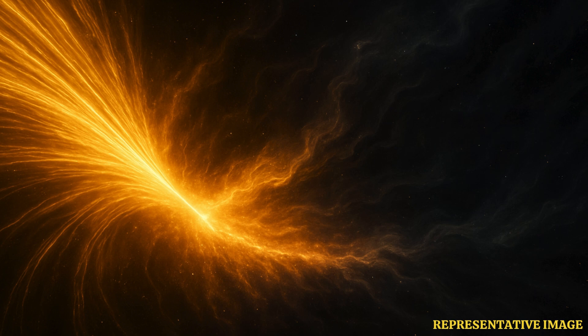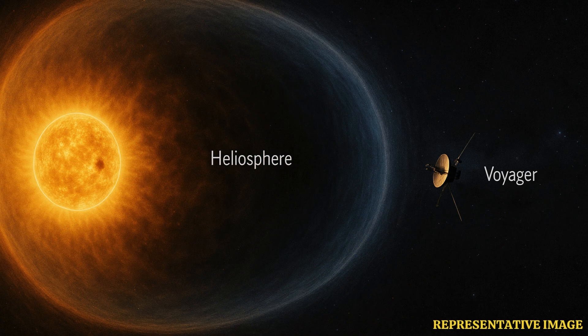It acts like a transition zone rather than a wall of flames. The Firewall separates the Sun's solar wind bubble, or heliosphere, from the interstellar medium. Scientists see it as a border checkpoint, marking the point where solar control ends.